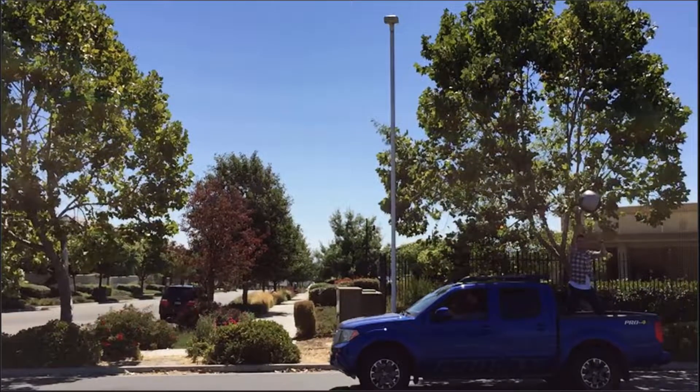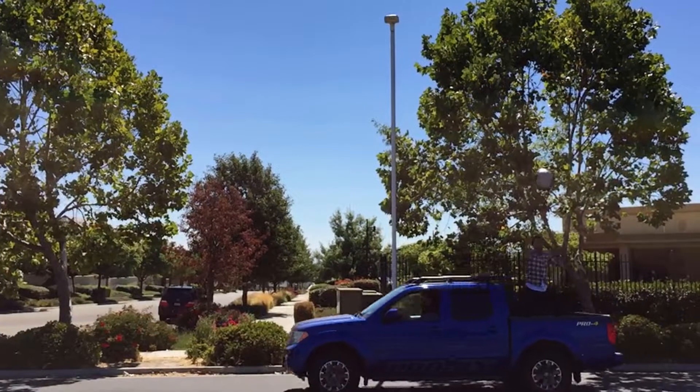You might guess that when the medicine ball is thrown upwards from the moving truck, it will fly out the back — but it doesn't. Okay, a few important details.